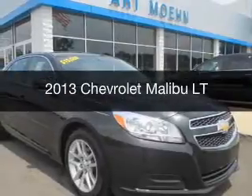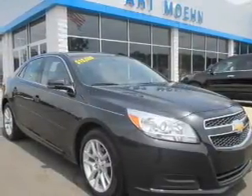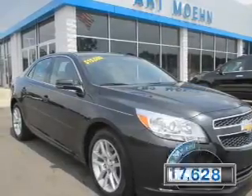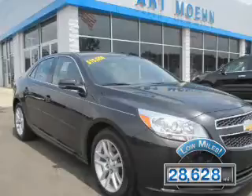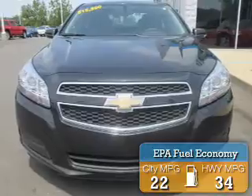This is a used 2013 Chevrolet Malibu. It's powered by front-wheel drive, engine, and an automatic transmission. With fewer than 30,000 miles, this vehicle has a long road ahead. Great fuel efficiency saves you money by requiring fewer trips to the gas station.